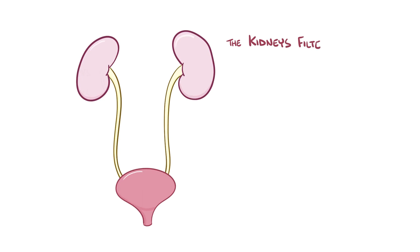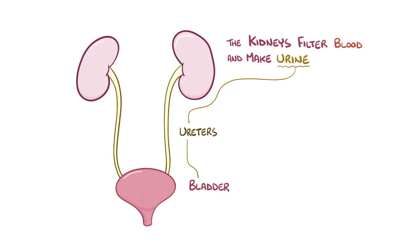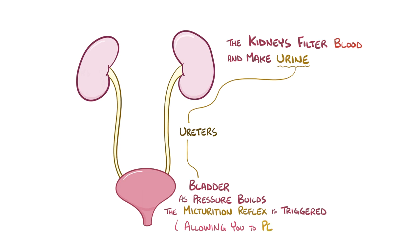As a quick recap, the kidney's main function is to filter all of the body's blood about 30 times a day and to produce urine. The urine passes down through the ureters and into the bladder. As the urine collects in the bladder, it increases the pressure on the bladder wall and the micturition reflex is triggered, allowing the urine to flow through the urethra and out of the body.